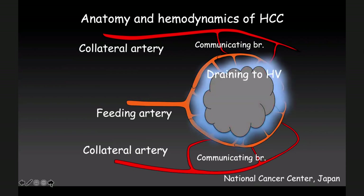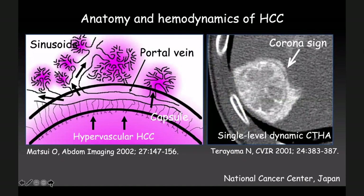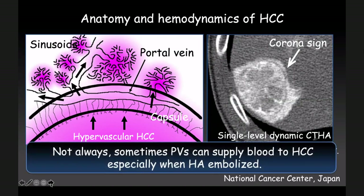Blood coming into the HCC must go out — usually to the hepatic vein. However, this is normal anatomy: portal vein flows to the central vein and artery flows to the central vein. But this is an open window — because of that, it is possible to flow to the artery side or to the portal vein side. Especially in the occlusion of the hepatic artery, it is possible for portal vein side to supply the artery. Hypervascular HCC — not always, but some — has a direct communication from inside the tumor directly to the portal vein and sinusoid. Because of that, we can check this on single-level dynamic CT — the so-called corner sign. Sometimes portal veins can supply blood to HCC.